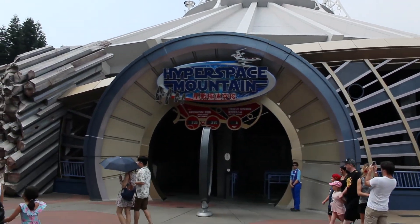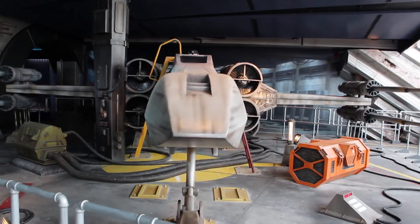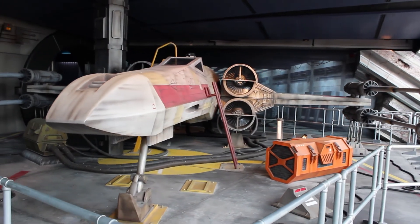Here in Tomorrowland, of course there's a Space Mountain — but in Hong Kong, they have the Star Wars-themed Hyper Space Mountain, and they really go all out. There's a full-size X-Wing in the queue. But my favorite part of Tomorrowland here is the very first Marvel attraction anywhere in the world: the Iron Man Experience. It's amazing.